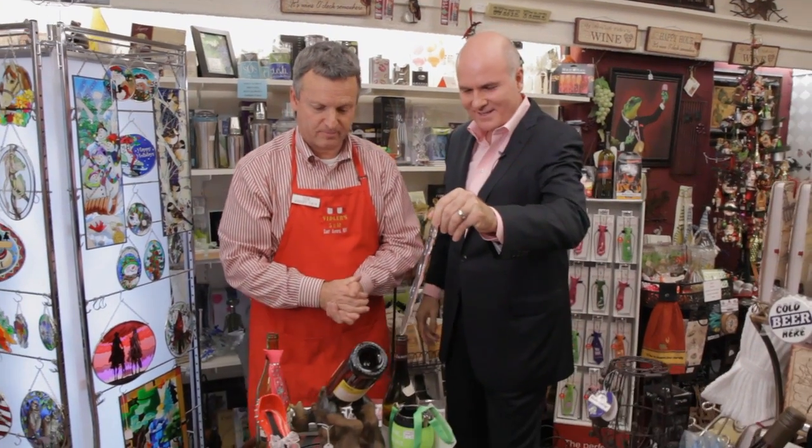This looks like a little weapon almost, but it's so cold. It not only keeps your wine cool, but works as a party favor also. This is amazing — this is the Corksicle. We do very well with those.